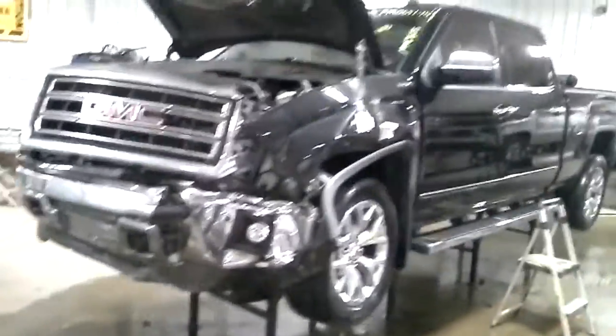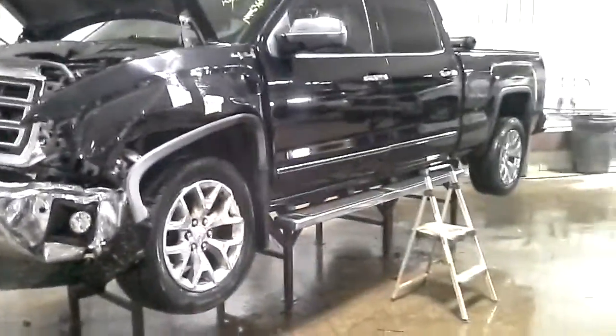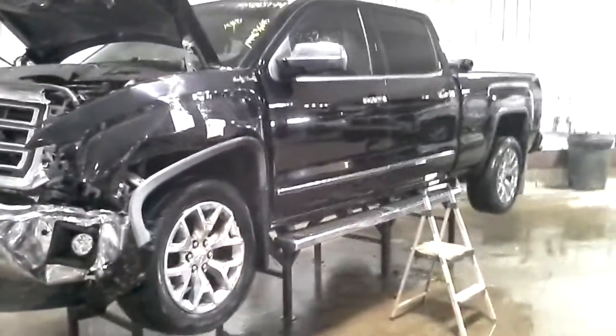This one does not start. Left-hand front hit, does have some hail on the roof. The box looks like it was repainted.